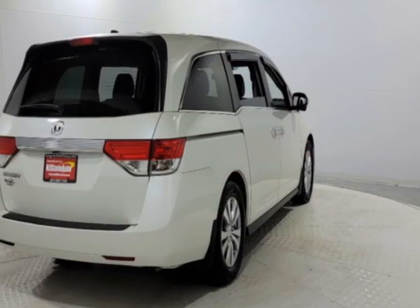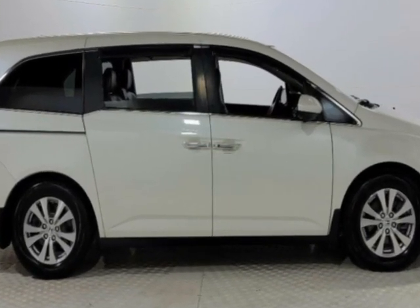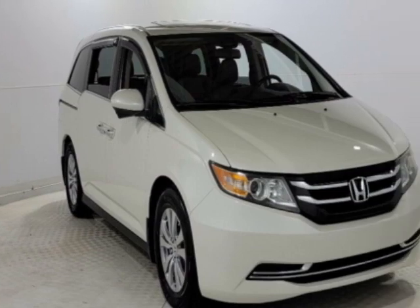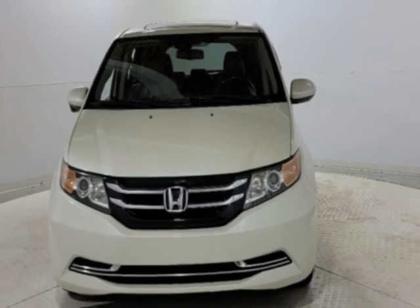This Odyssey boasts a 3.5-liter engine and has a 6-speed automatic transmission. Additional options for this vehicle include power driver's seat, auxiliary audio input, sunroof, and driver airbag.